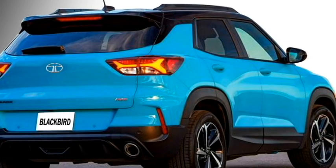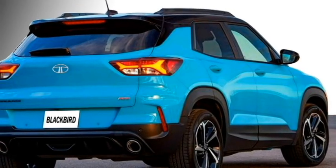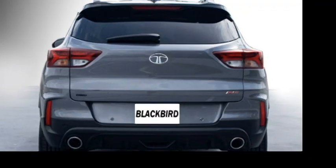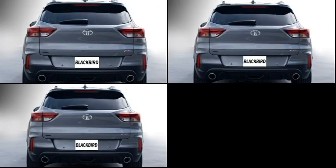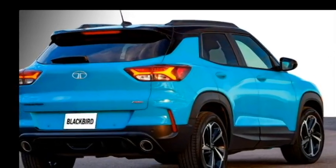The rear profile is expected to be updated with sleek LED taillights, rear washer and defogger, rear wiper, tailgate-integrated spoiler, spoiler-mounted emergency braking light, rear fog lamps, and an updated rear bumper with black cladding at many places and twin chrome exhausts.